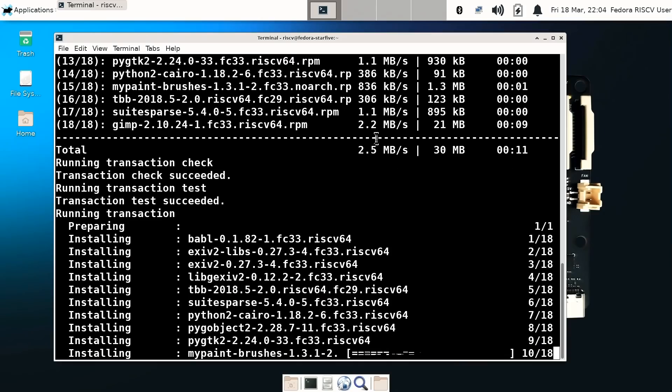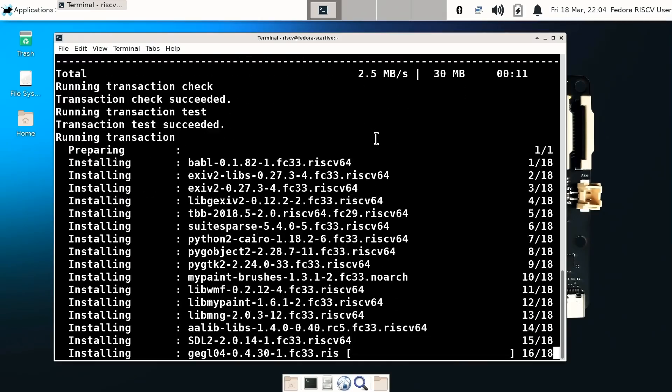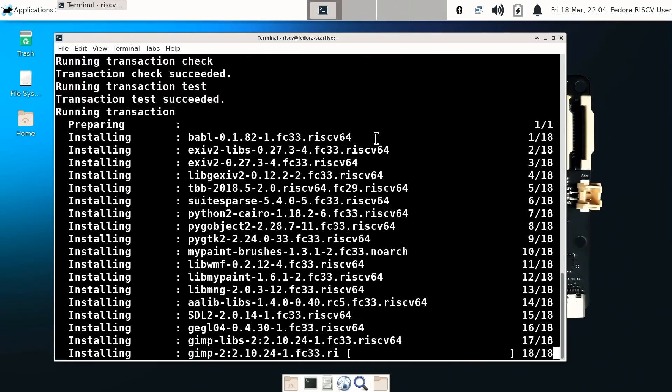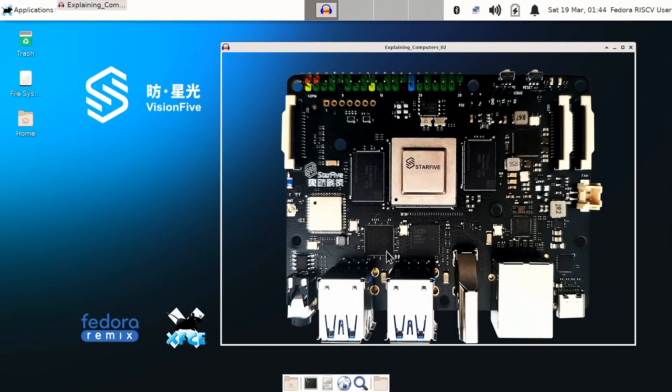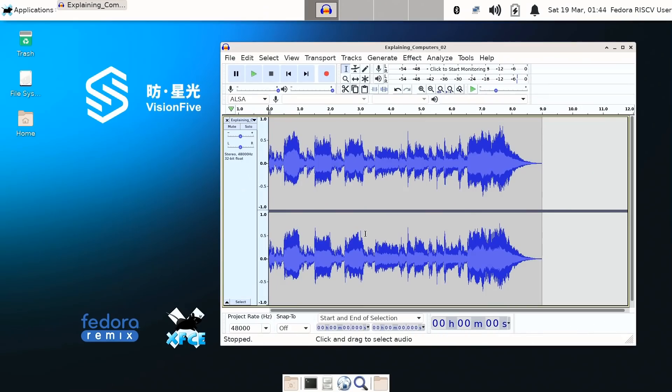I've been experimenting with software installation to see which packages have already been ported to Linux on RISC-V hardware. For a start, I've got Audacity installed and running. Right now there isn't HDMI audio out on the Vision 5 — we've only got output from the 3.5 mm audio jack — but it does work; I can play a file. There we are — Audacity running on the system.